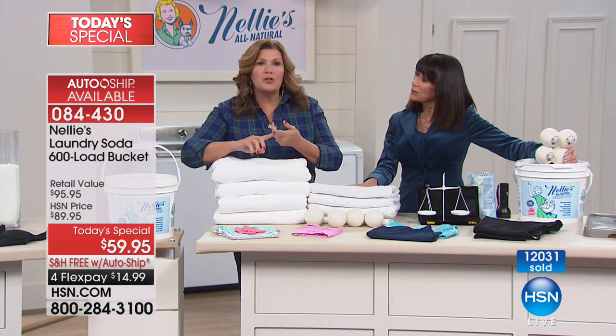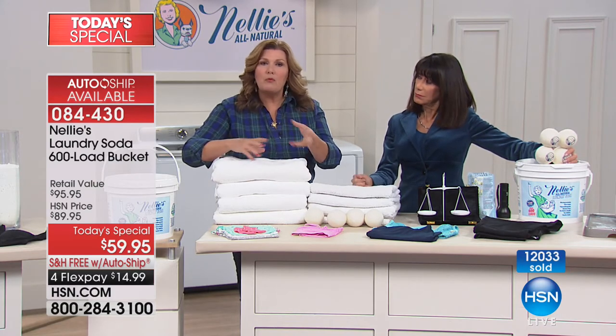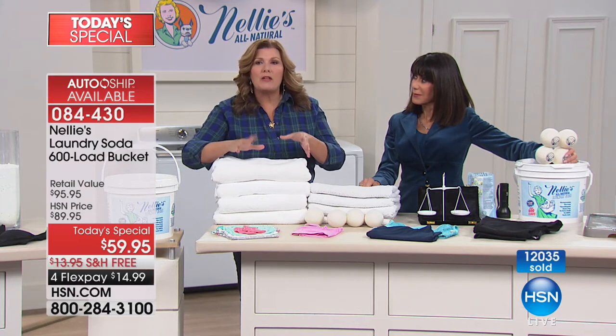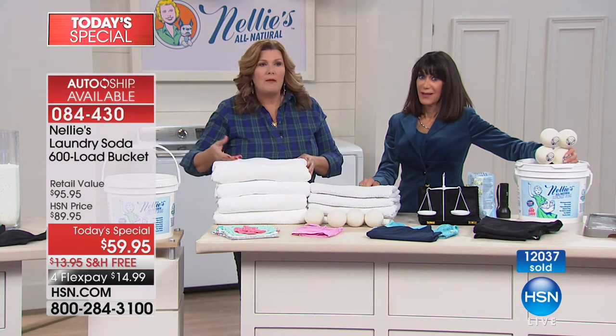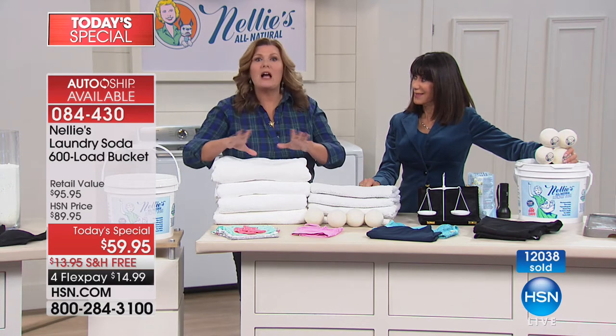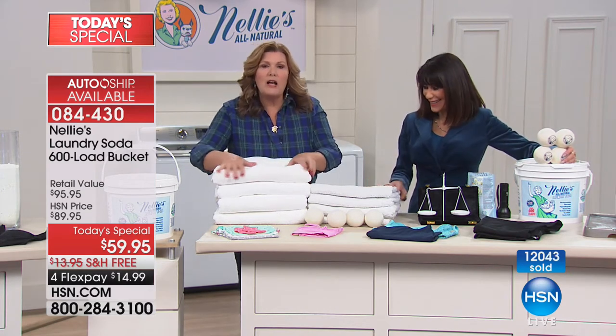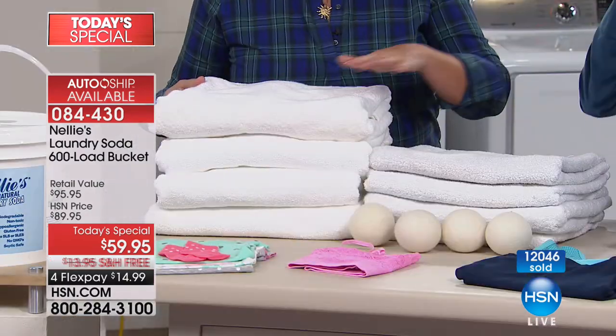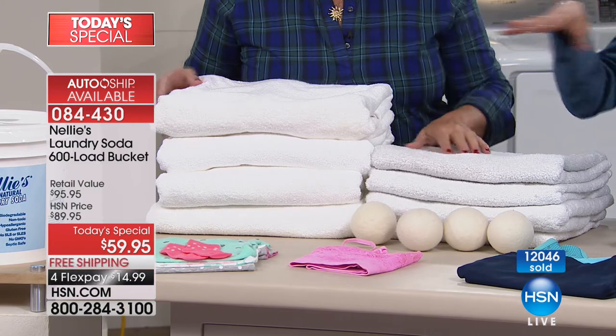So if you live out in the country and you have well water with minerals and a septic system, Nelly's is great for that. If you live in the city with old plumbing and chlorine-y water, Nelly's is great for that as well. Look how soft and beautiful towels washed in Nelly's are compared to towels washed in detergent — this beautiful crisp color versus that dingy, almost gray look.